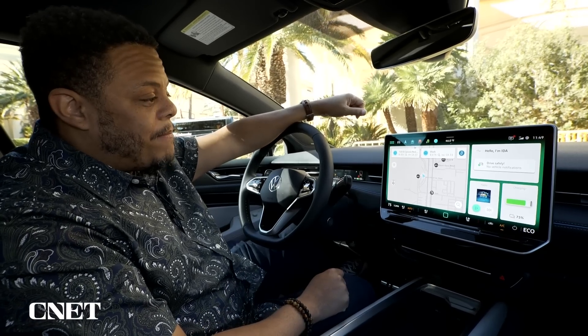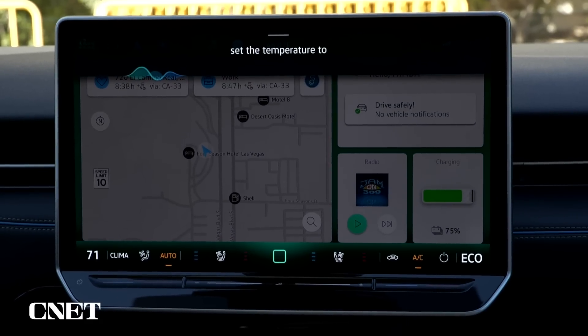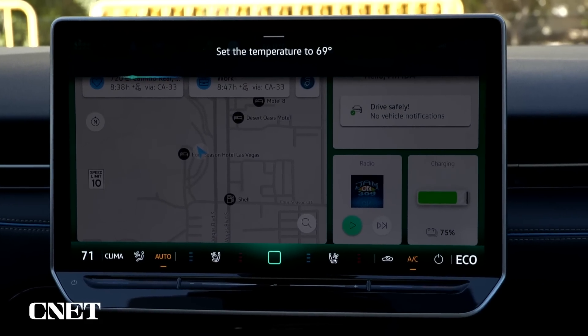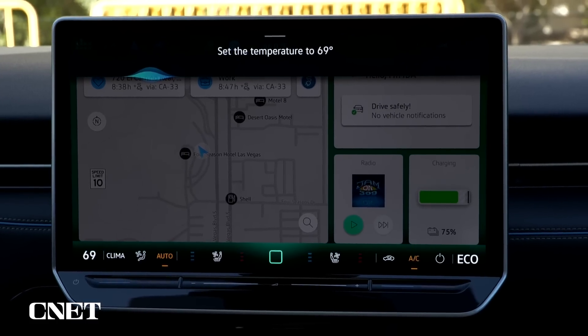Right now, you can say: "Hey Ida, set the temperature to 69 degrees." And it responds: "I'm setting the temperature in the left front area to 69.0 degrees."